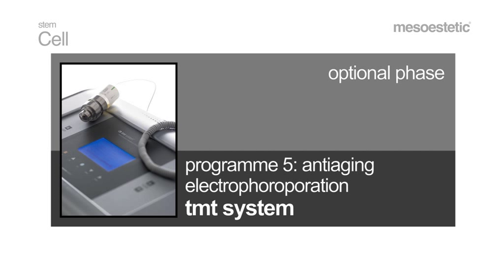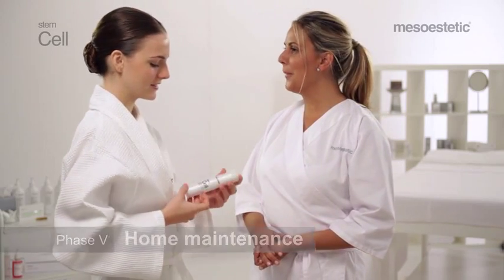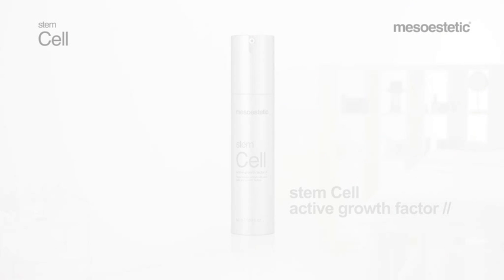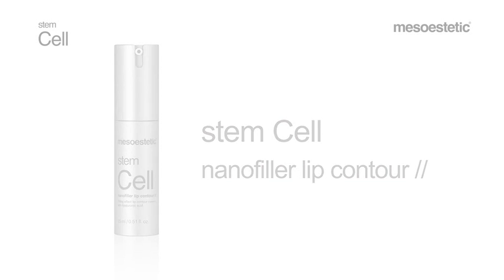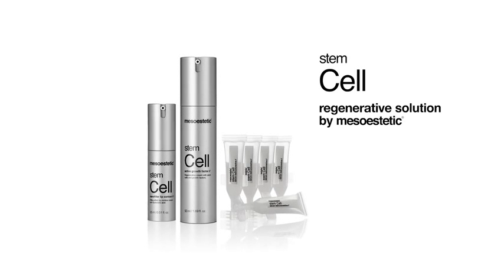Optional phase: in more complex disorders, program 5, anti-aging of the electrophoresis device TMT system, should be applied in alternate sessions. Phase 5: home maintenance. The pack contains a bottle of Stem Cell Active Growth Factor for home maintenance of the results obtained in the beauty salon. Maintenance is complemented by the use of Stem Cell Nano Filler Lip Contour, a lip contour cream with a filling effect based on stem cell and hyaluronic acid. Stem Cell Serum Restructor Active — Intensive Cell Regenerating Treatment. Stem Cell Regenerative Solution by Mesoesthetic.